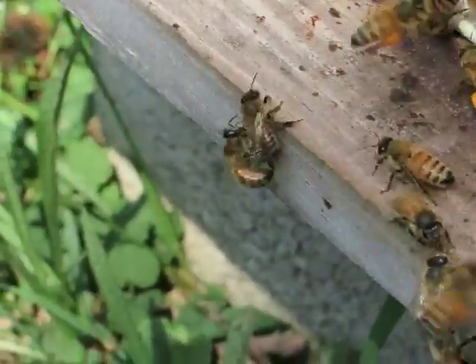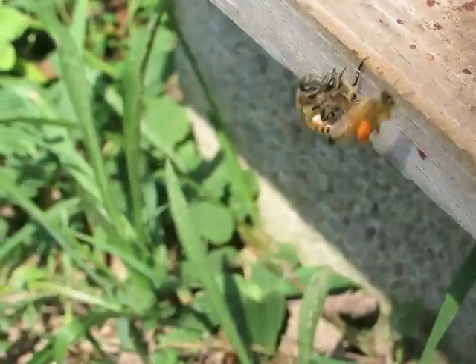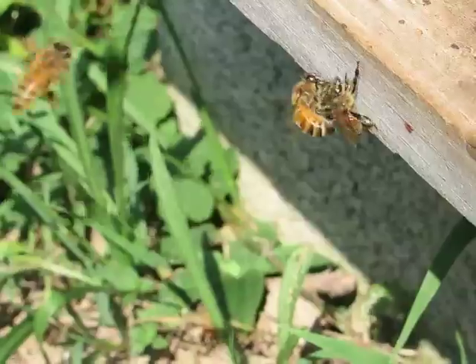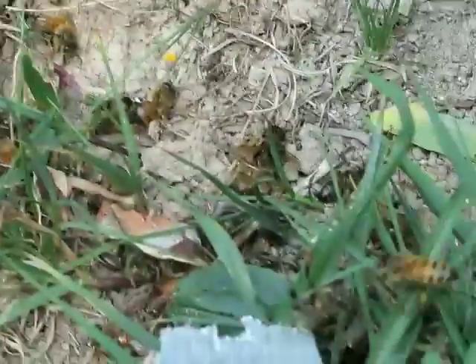Thought it'd be interesting to shoot some bees fighting, and you can see right there those two. They just fell, and there's dead ones down here already.